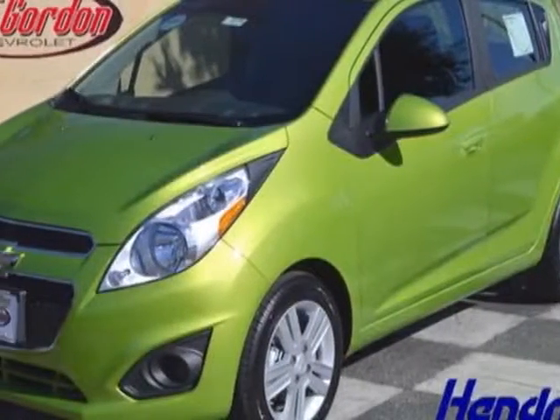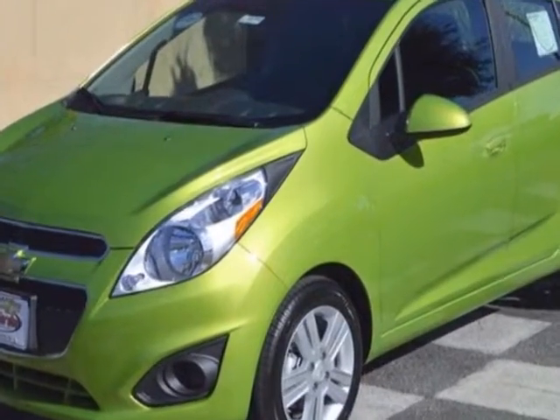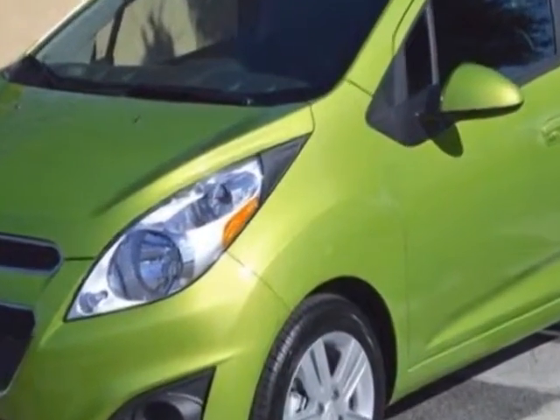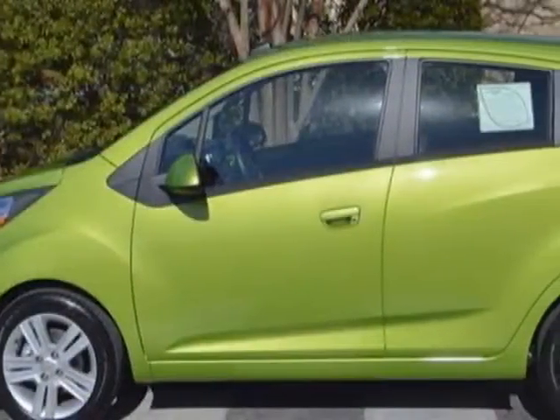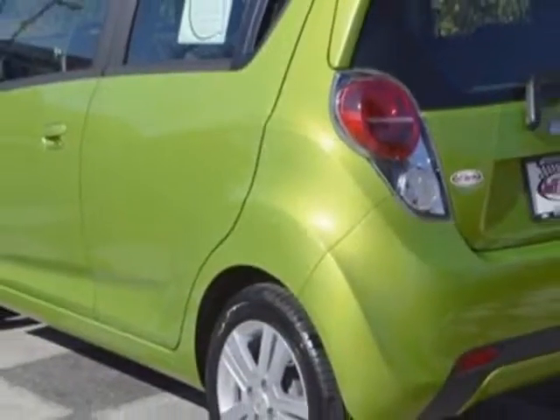Come take a look at this new 2014 Chevrolet Spark. For your protection, this vehicle has a full factory warranty. This vehicle gets an estimated 30 miles per gallon in the city, and an estimated 39 on the highway.